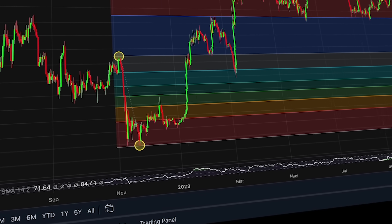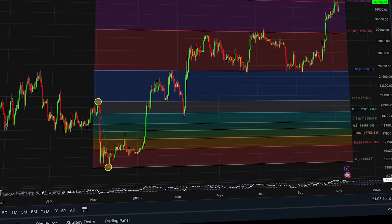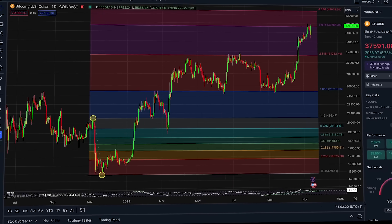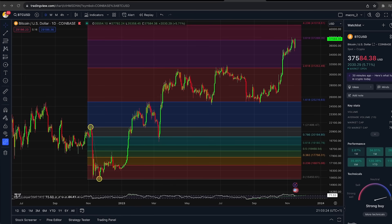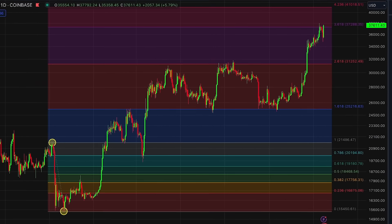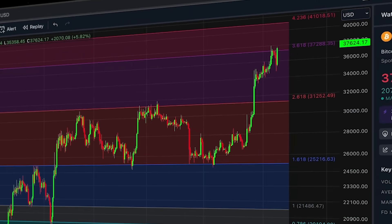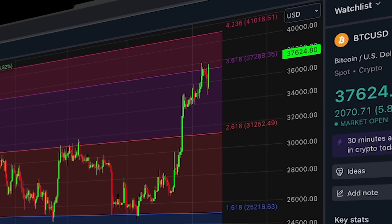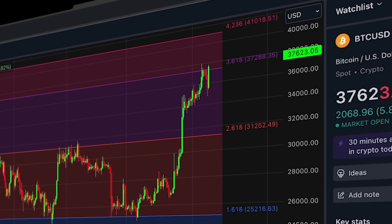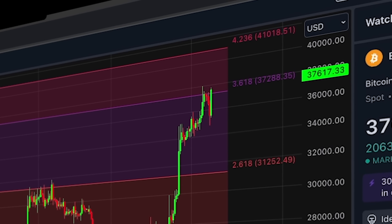For all of 2023, Bitcoin has been following one key Fibonacci extension setup. When you Fib from the pre-FTX collapse zone to the post-FTX collapse zone, it gives you all of the targets we've had this year. Every single peak has lined up with these Fib nodes, including our recent resistance point, which now Bitcoin is actually bouncing back to the yearly highs. This is giving us reason to believe that we could see Bitcoin head up to the 4.236 at $41,000 next.